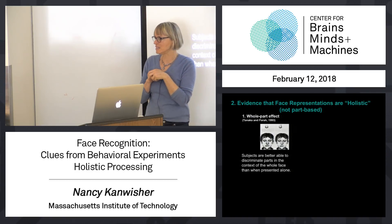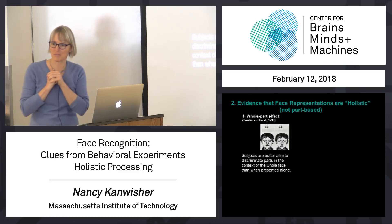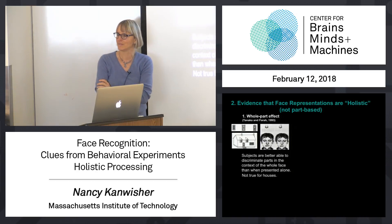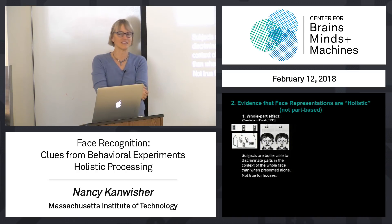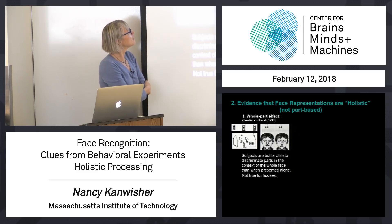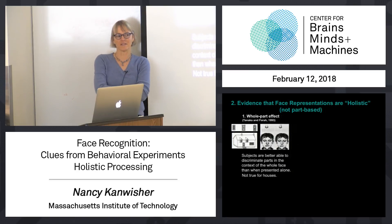So that weakens this result on its own, but Tanaka and Farah were no dummies — that wasn't all they did. They also did the same experiment on houses. Subjects learned houses like this: this is Larry's house, this is Joe's house, this is Bob's house. And then they were tested on the houses, asking which of two houses was Larry's, or which of two doors was Larry's.